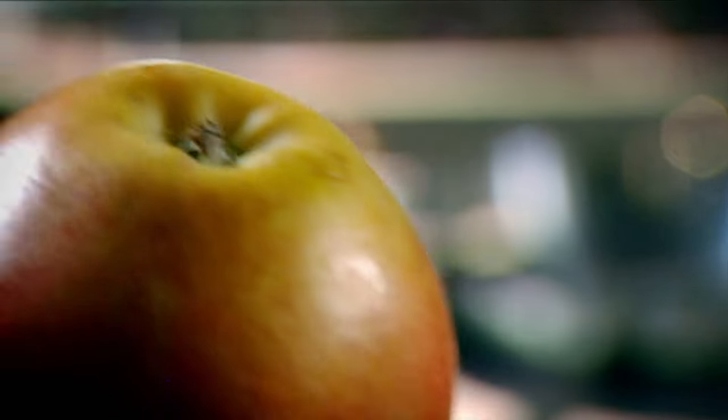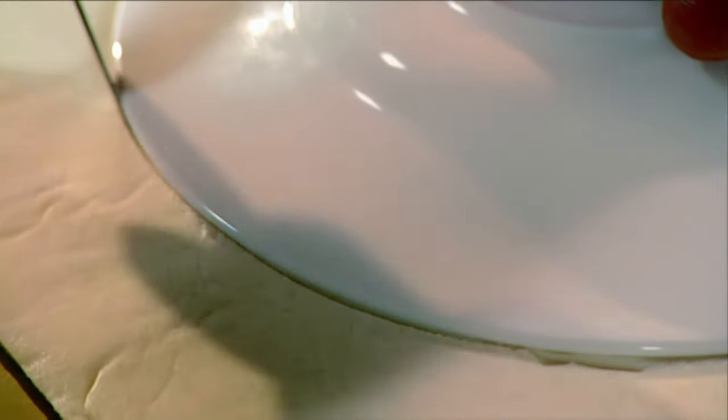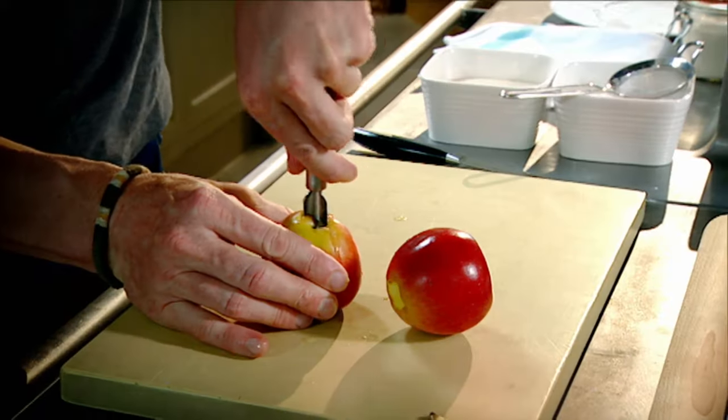This has to be the simplest and the most delicious dessert in Britain today. Puff pastry — prick it with a fork, and this stops the pastry from bubbling up. Braeburn apples: they don't hold lots of juice, so therefore it doesn't make the tart soggy. Core.